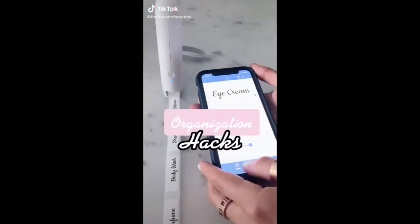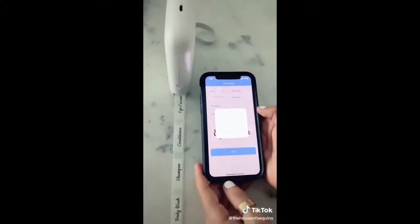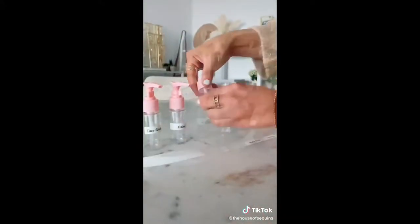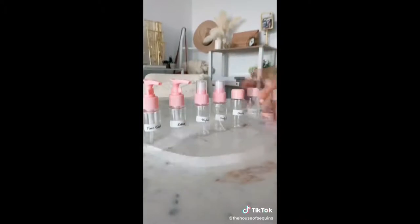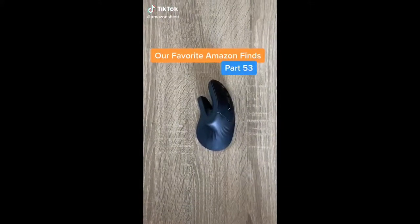Organization hacks: looking to get organized? This can be your first step. This is a portable Bluetooth label maker — you can use it on anything. Today I used it to print labels for my travel-size containers so I don't get confused. Check back to see what else I organize with this gadget.